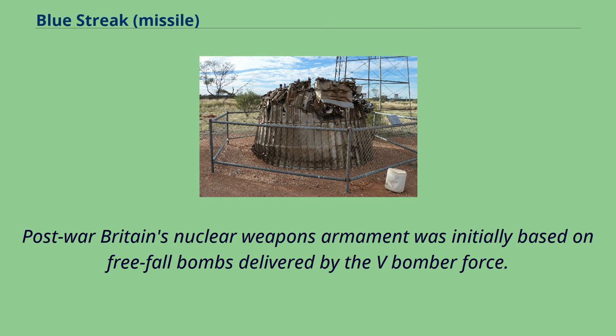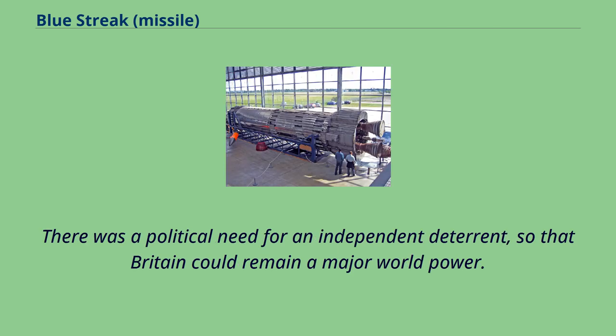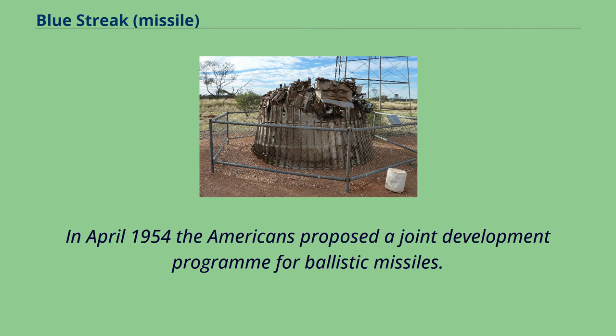Post-war Britain's nuclear weapons armament was initially based on freefall bombs delivered by the V-bomber force. It soon became clear that if Britain wanted to have a credible nuclear deterrent threat, a ballistic missile was essential. There was a political need for an independent deterrent, so that Britain could remain a major world power. Britain was unable to purchase American weapons wholesale due to the restrictions of the Atomic Energy Act of 1946.